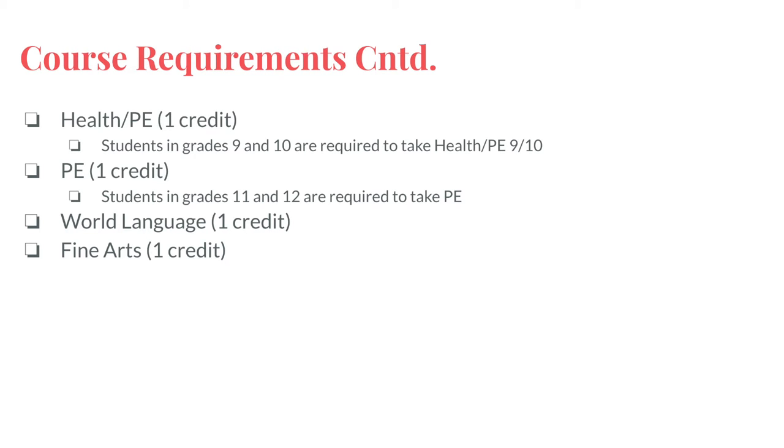Students must also elect one credit of world language and one credit of fine arts.